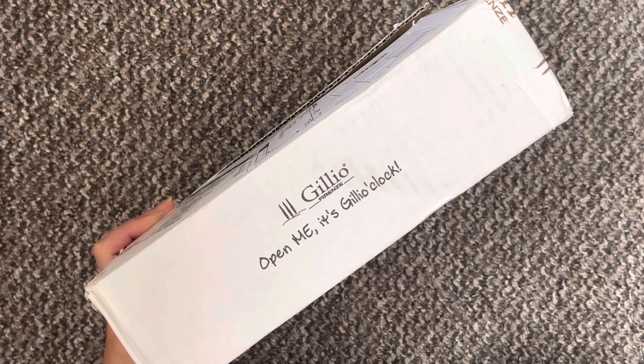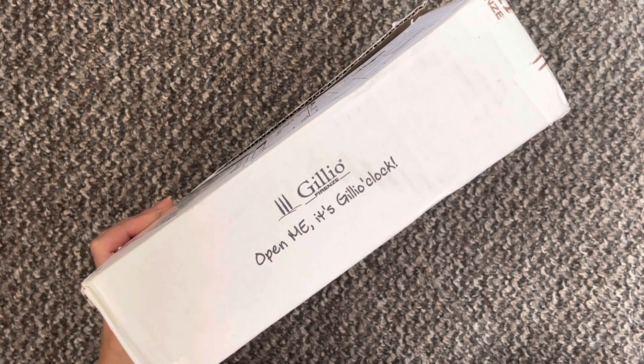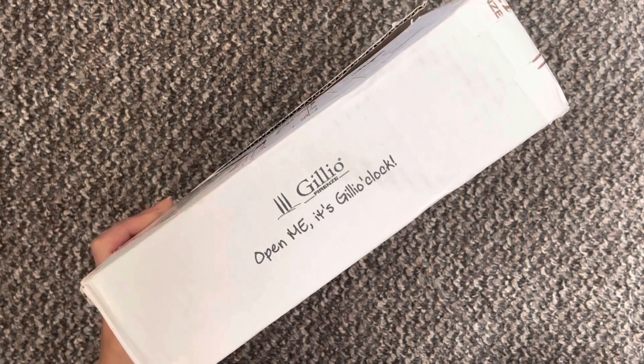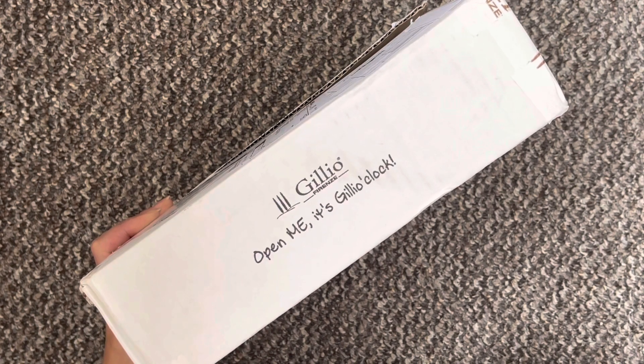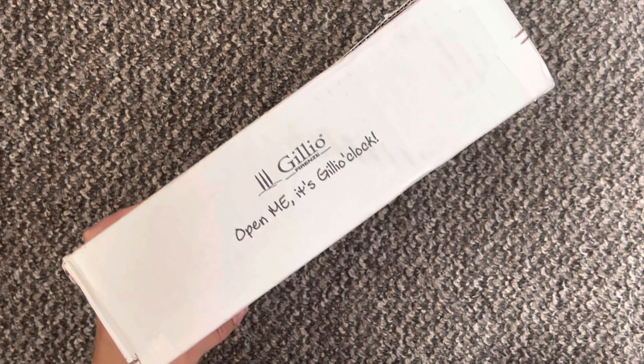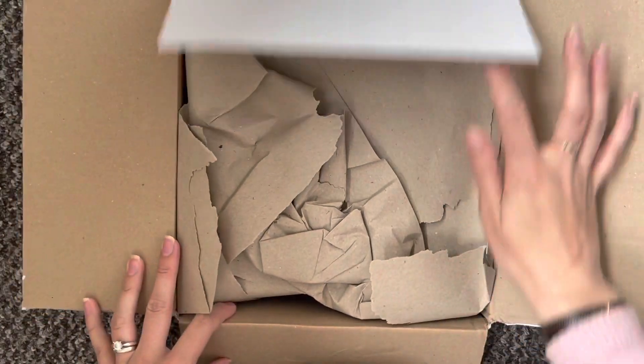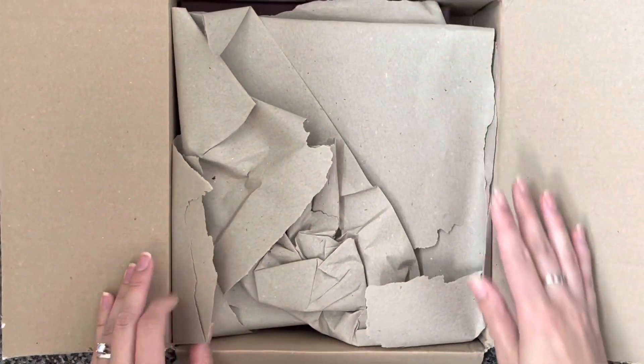Hi everyone and welcome back to another video. Today I want to do an unboxing. I have a new Gillio and I'm hoping that this will be kind of the last one that I buy for a while. So I will just open it up and we can see which one I got.